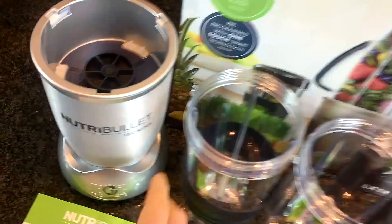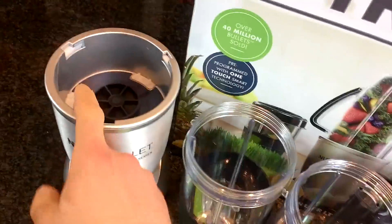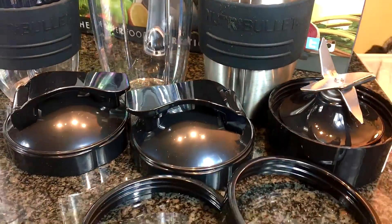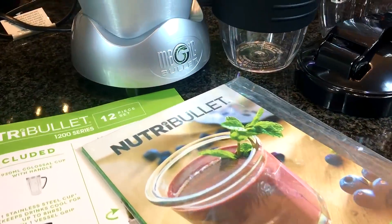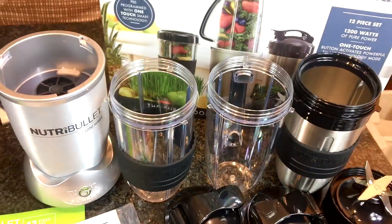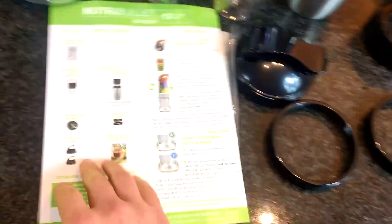Here's what's in the box: the whole blender, two fresh blender bottles, a thermos, the blade that fits all of them, two shaker cups to bring to work, and an instruction manual. So yeah, we got the whole setup.